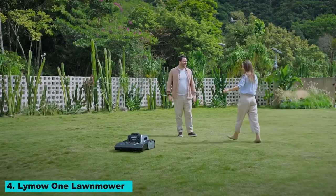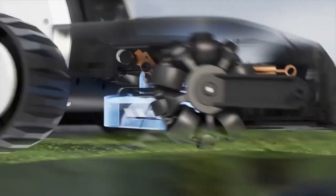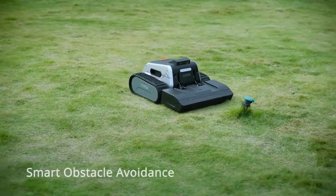Number 4: Limo One Lawn Mower. The Limo One is a robotic lawn mower that takes the hassle out of lawn care. With its smart navigation and scheduling features, the Limo One ensures that your lawn is always perfectly trimmed. It's a must-have for any tech-savvy homeowner.